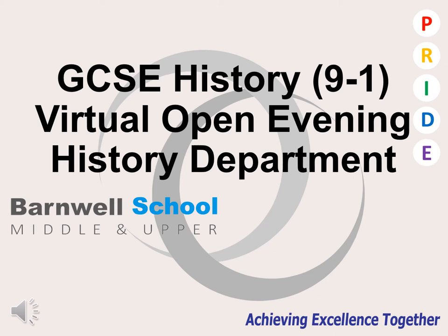Hello Year 9 and welcome to the GCSE History virtual open evening. Myself, Mrs Hassan and Mrs Chambers will be taking you through our PowerPoint presentation advertising our course for the GCSE curriculum.